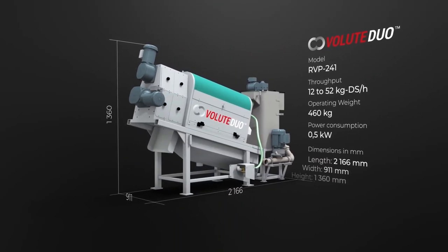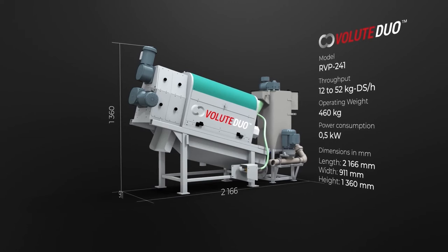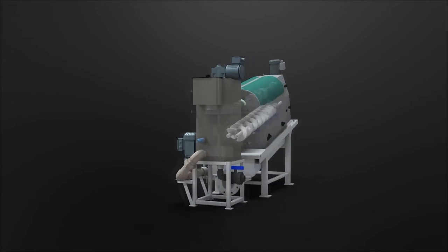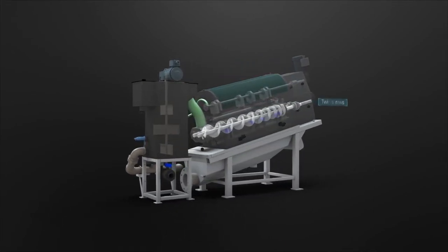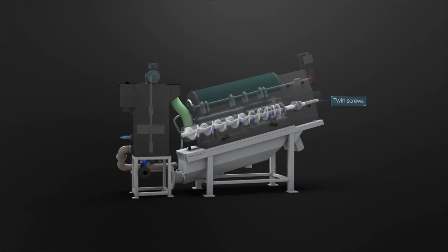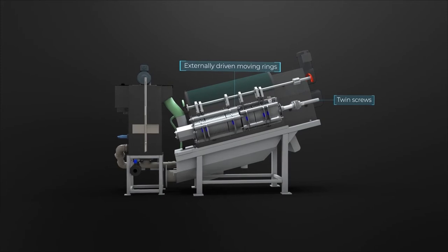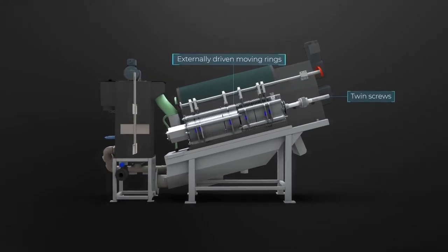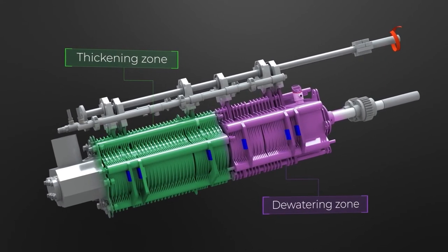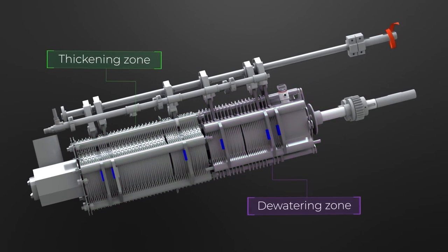Let's have a look at Volute Duo technology. The smallest of this product line, the RVP 241 model, can process 12 to 52 kilograms of dry solids per hour. Volute Duo introduces the concept of two counter-rotating screws in a single filter drum. The screws break up and expose the sludge for thickening and dewatering in a single compact operation. The filter drum is constructed of a series of fixed and moving rings that create a mechanical self-cleaning screen to clear the fine gaps between the rings. The cylinder consists of two parts: a thickening and a dewatering zone. The low-speed rotating screws economically transfer the sludge to the filter drum, while the sludge is continuously compressed as it travels through the thickening and then dewatering zone for discharge.